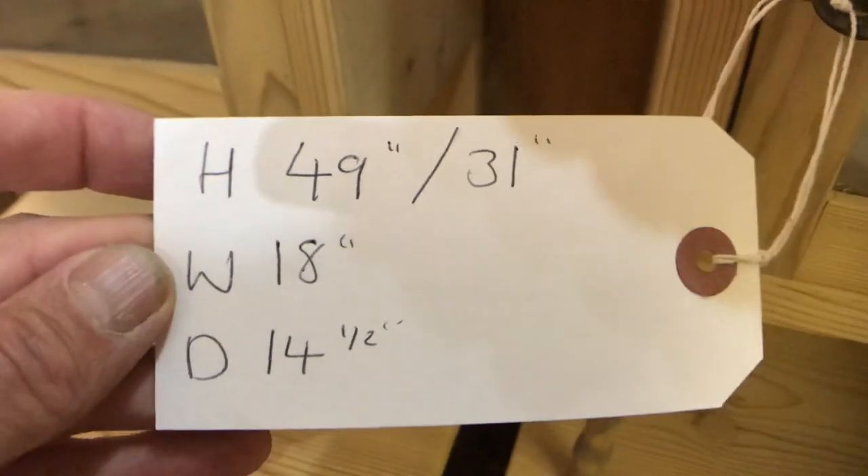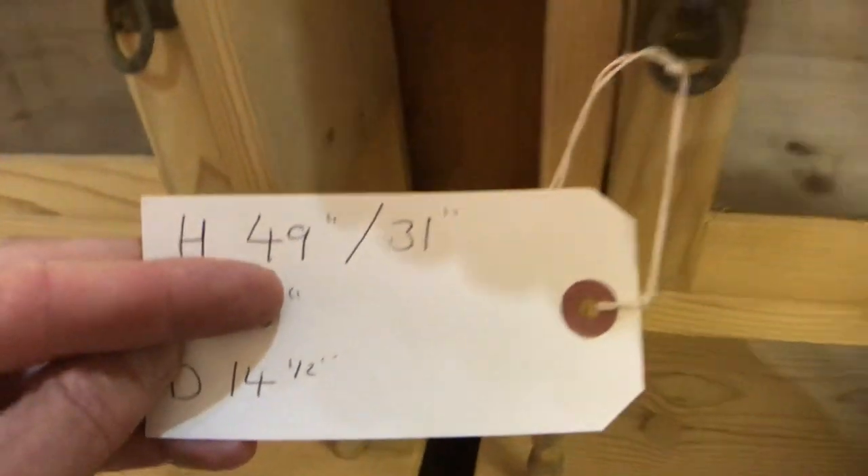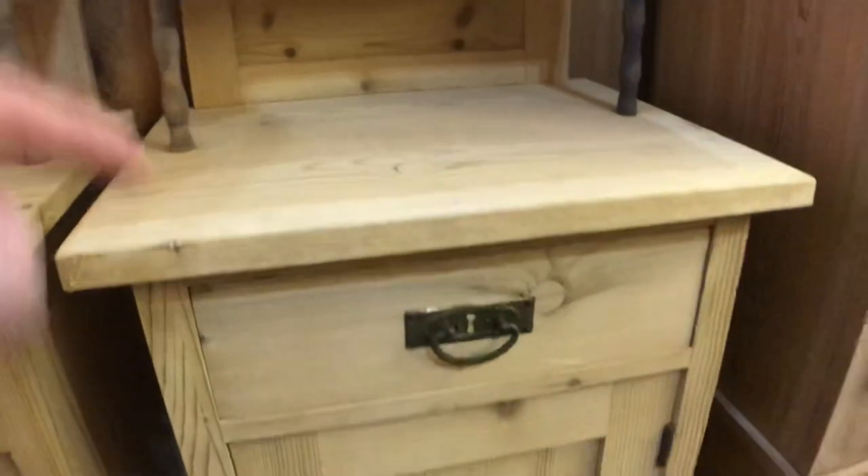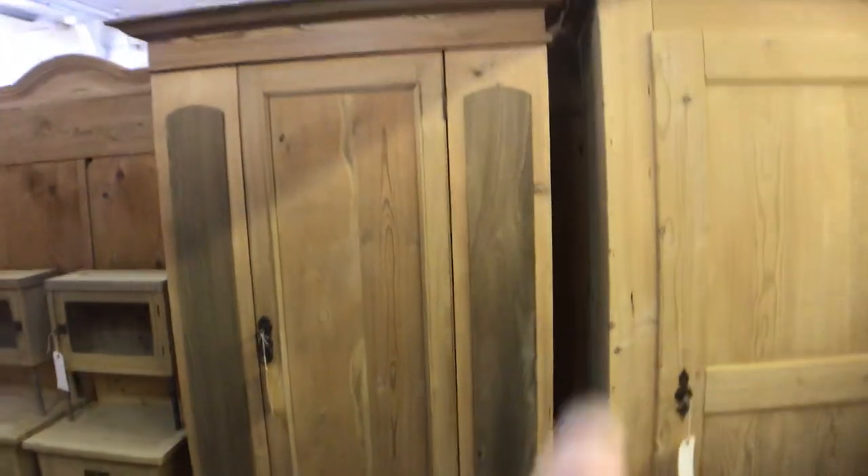This is obviously the price for the pair again. The height is 49 inches right to the top, and 31 inches is the base height. Then we've got an Edwardian pine wardrobe.